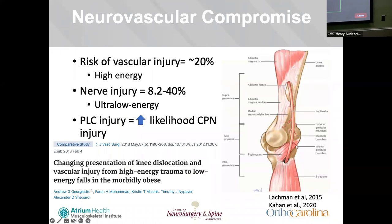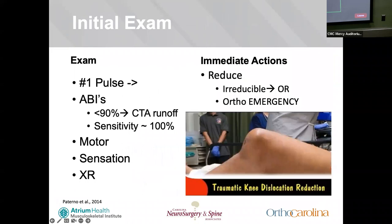Discussing neurovascular compromise: there's fibrous tethering of the popliteal artery on either side of the knee, approximately at the adductor hiatus and distally at the soleus arch. It also has close proximity to the joint capsule, with only a very thin strand of fat, making it susceptible to shear injury from high-energy forces. The increasing obesity demographic is leading to vascular injuries in up to 50% of cohorts with ultra-low-energy injuries, and nerve injury in 8.2% to 40%. CPN nerve injuries are more common in PLC injuries.